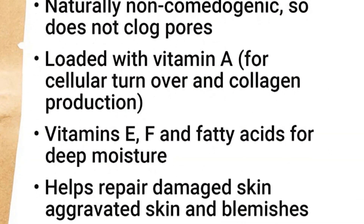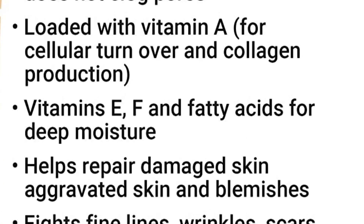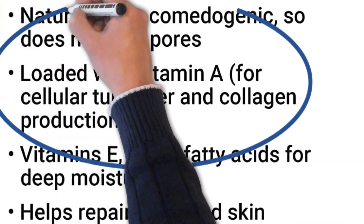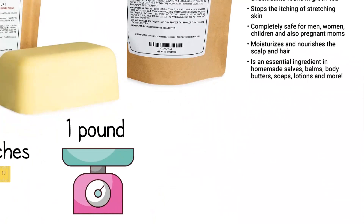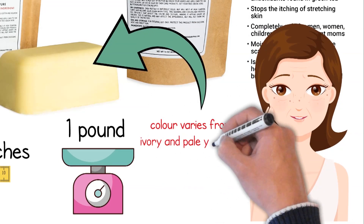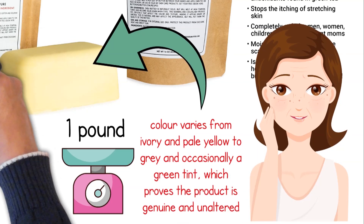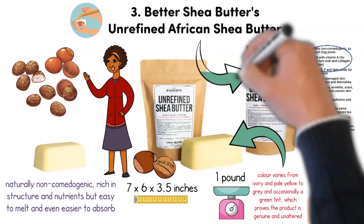Vitamins E, F, and fatty acids lock the hydration in your skin to secure deep moisturizing effects. The shea butter is also loaded with Vitamin A, meaning it's great for cellular turnover and boosting your skin's natural collagen production to fight fine lines, wrinkles, scars, stretch marks, and uneven skin tone. The unrefined shea butter color varies from ivory and pale yellow to grey and occasionally a green tint, which proves the product is genuine and unaltered. The scent is slightly smoky and nutty, and the bar is packaged in a sealed, food grade plastic pouch.